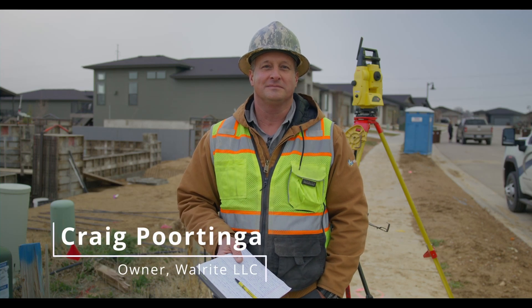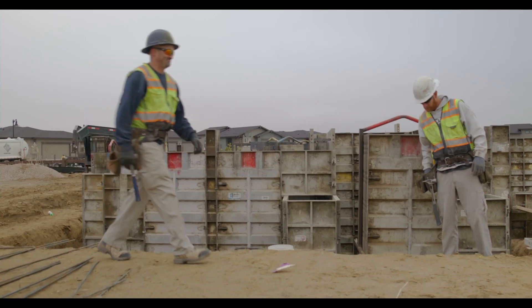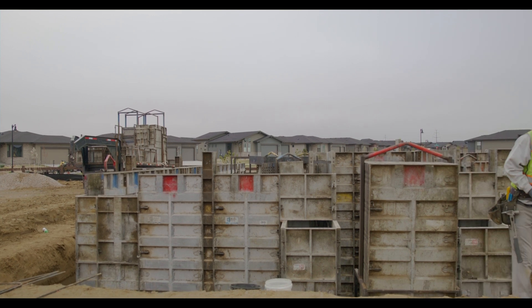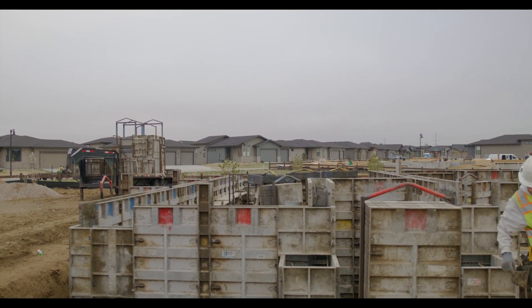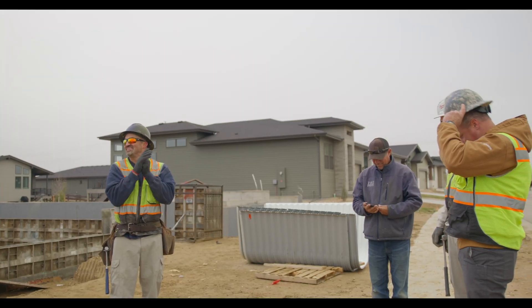I'm Craig Portinga and we own a company called Walwright Foundations. Walwright Foundations has been in existence since 1994. I took over ownership of the business in 2008 from my dad, so we're second generation now. We do mainly residential foundations, some commercial work as well, and we don't do any flat work — we just specialize in the footing and the foundation element of construction.